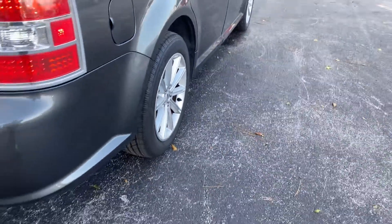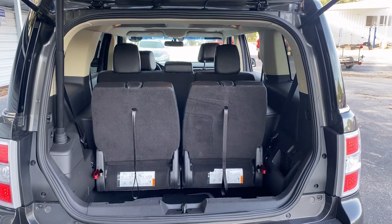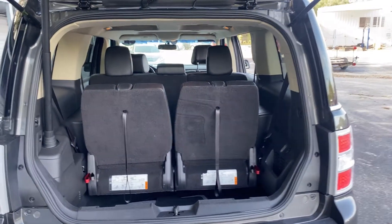Aluminum wheels, backup sensors, backup camera, power tailgate. There's a look at the storage on the third row seats — those seats fold down for additional storage.